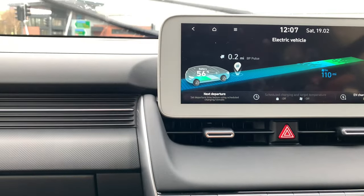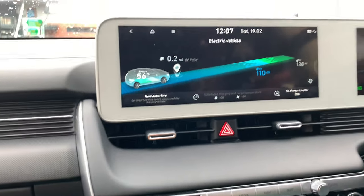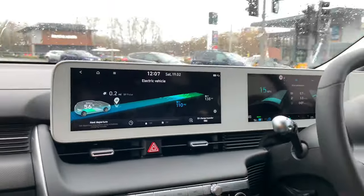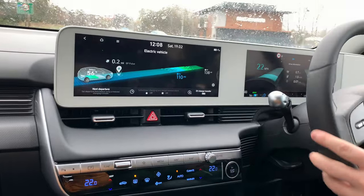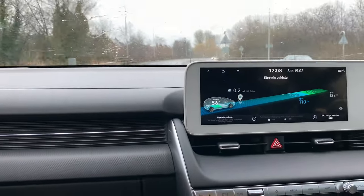What we're going to do is compare this to the DC cold charge we did last week. The battery's now quite warm because we've been driving around in it, so we're going to do a fast charge for a bit to see what the difference is with a warm battery versus a cold one.